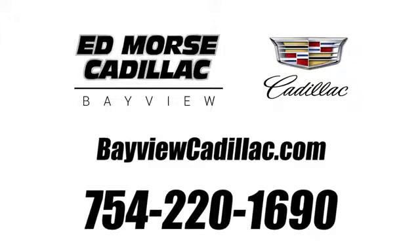Call us today at 754-220-1690. For value and for service, it's Edgnords!